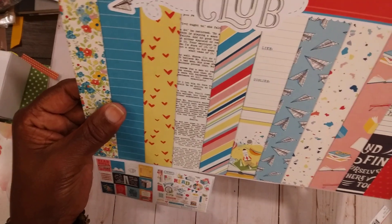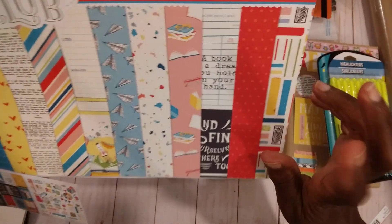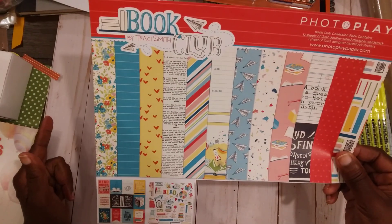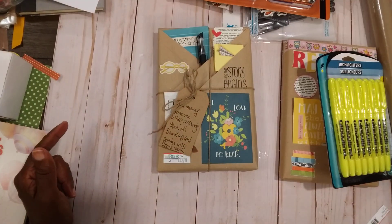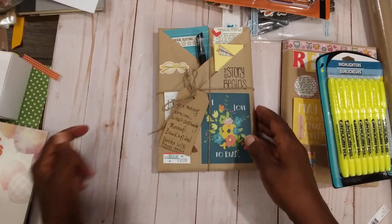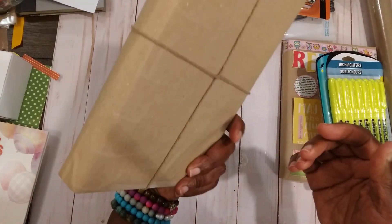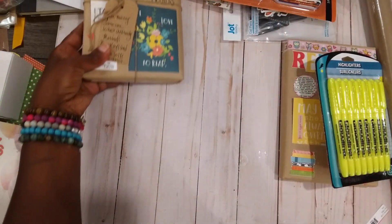I use little stickers and cut-aparts from a paper pack — it's called 'The Book Club' by Photo Play. I got this last year because I made some bookmarks for the craft show, and I had some left over, so that's what I'm using to decorate these little books. This one does not have anything on the back, but some of them do.